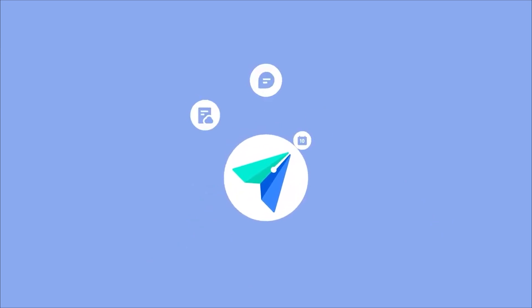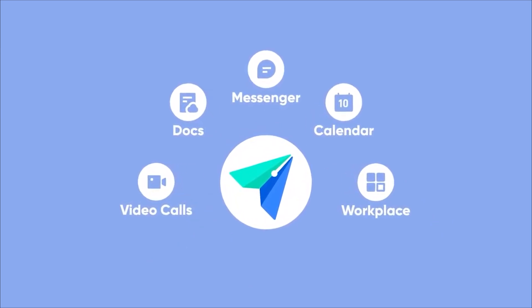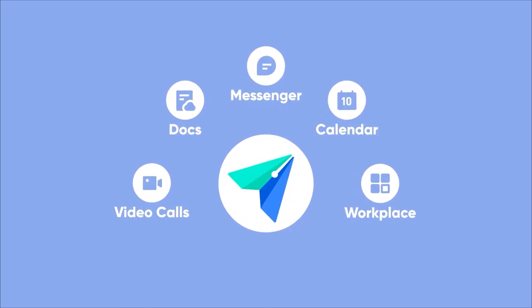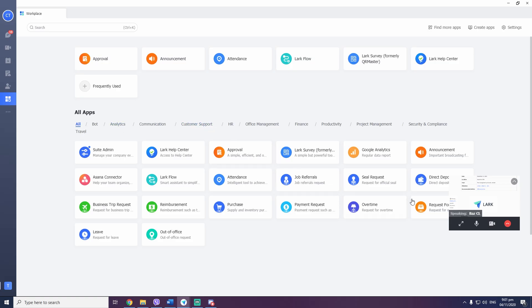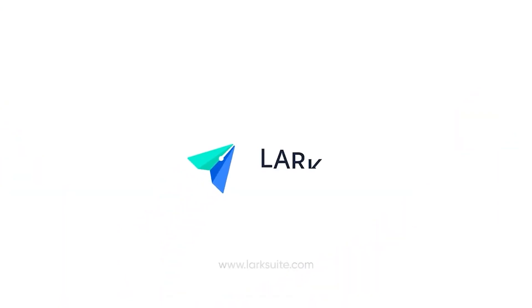So there you have it. Six of our very own reasons why Lark can help you with your work-from-home setup. Honestly though, that's just scratching the surface. The app is filled to the brim with amazing team and work management tools. If we went through each and every one of them, we'd take all day. And besides, first-hand experience is always going to be the best teacher. So what are you guys waiting for? Try it out and get on Lark.